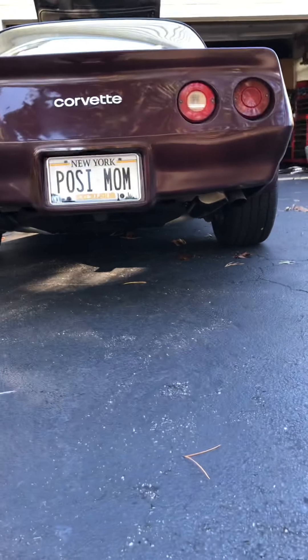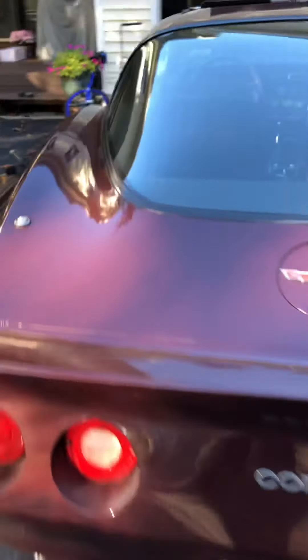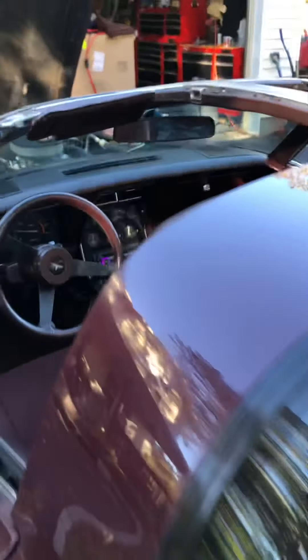Really nice exhaust, tucked under really well. It's got a nice idle to it. You can hear — I'll give it a little gas so you can hear what it sounds like.